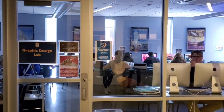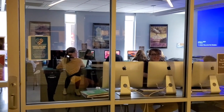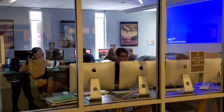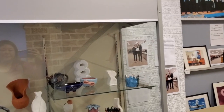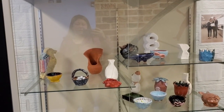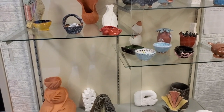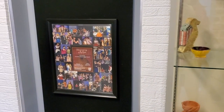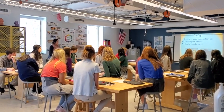Carmel Catholic also offers students design courses where they can create graphic designs on computers. Here we see their design lab. We continue to see the incredible works of art produced by these talented students. Here in this display case, we see ceramic works made by the students. Next up, we're going to check out a pottery class.